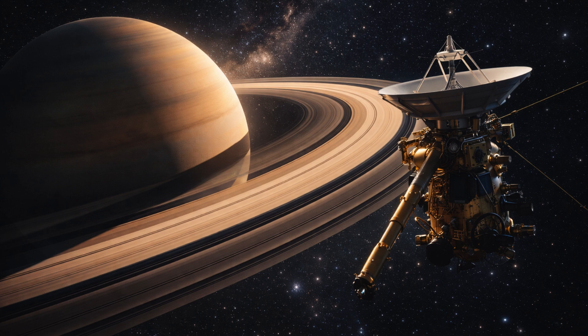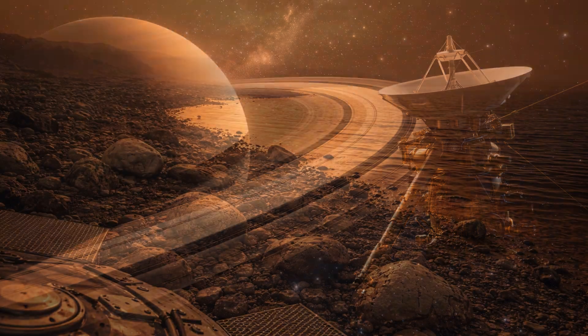A joint endeavor by NASA, the European Space Agency, and the Italian Space Agency, it remains one of the most influential robotic explorations of the solar system. Launched in 1997, the spacecraft spent more than 13 years orbiting Saturn, studying the planet, its rings, and its moons.